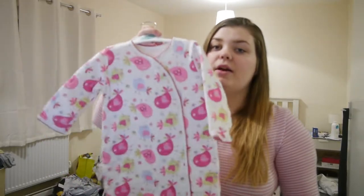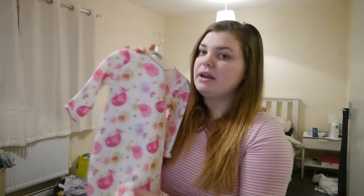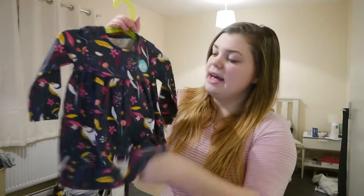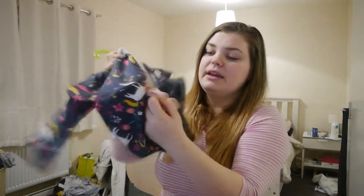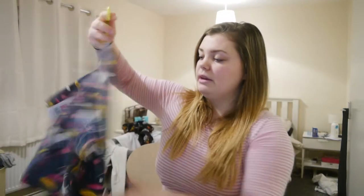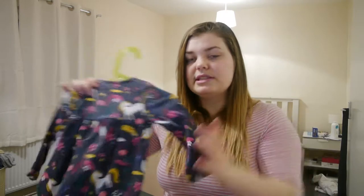She received this gorgeous thick onesie for Christmas which is nice and bright, and it's going to be ideal going into the springtime — I really love all the colours on it. She has this dress set and underneath it are some leggings which is really cute, and I'd like her to have a few more outfits for this time round.